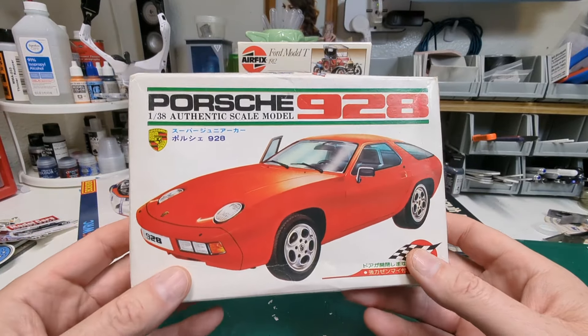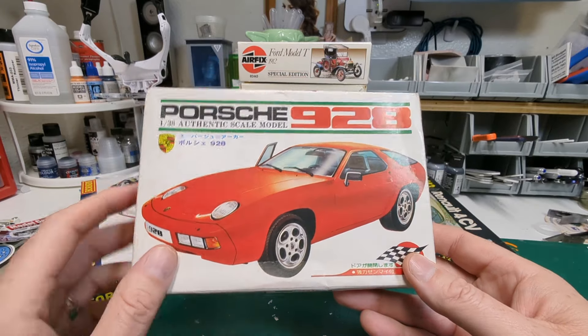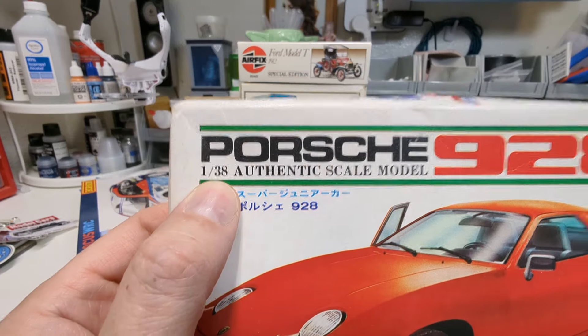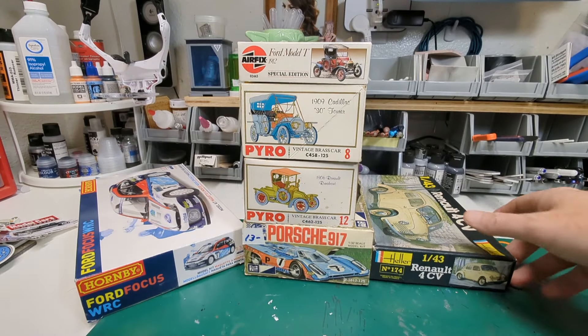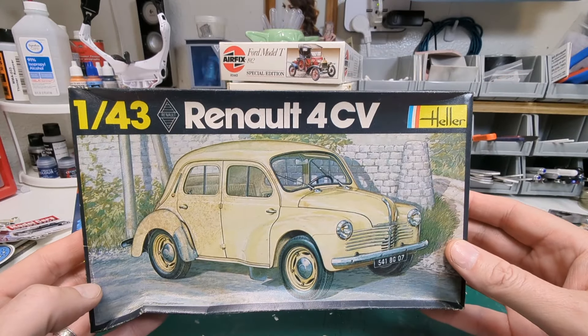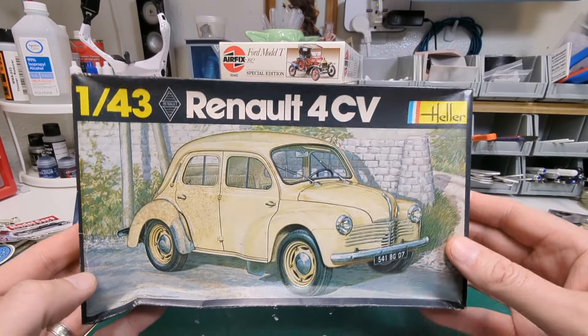I love 928s, I just think they're really cool looking, so the Porsche 928 is definitely a front runner. It's also in this weird 1/38 scale, which is an interesting one. We showed this one in a video the other day and I do want to build it.